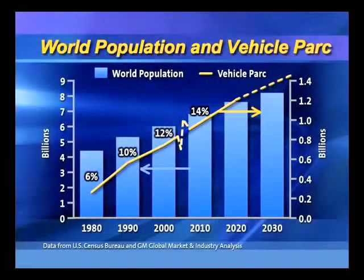With regard to the high-level context, this gives a bit of what's going on in terms of the major driver — obviously world population, shown on the left ordinate. You can see that in today's terms we're hovering around the 5 billion mark. And on the right side is the vehicle park — all the vehicles that are out there, not just those sold annually.